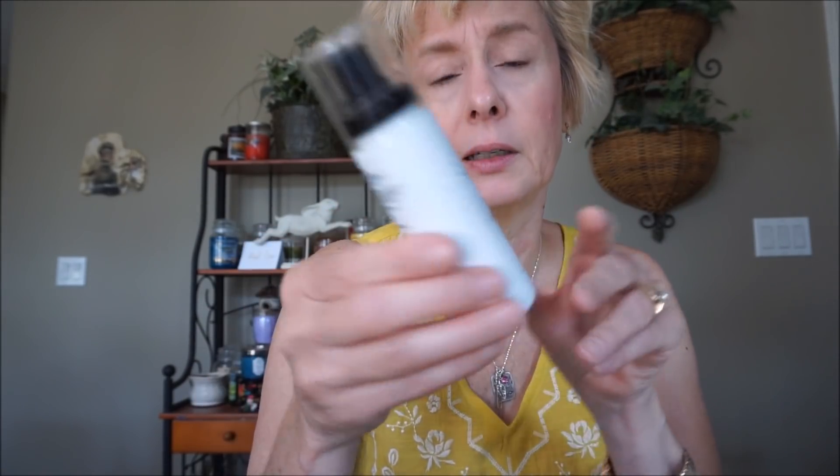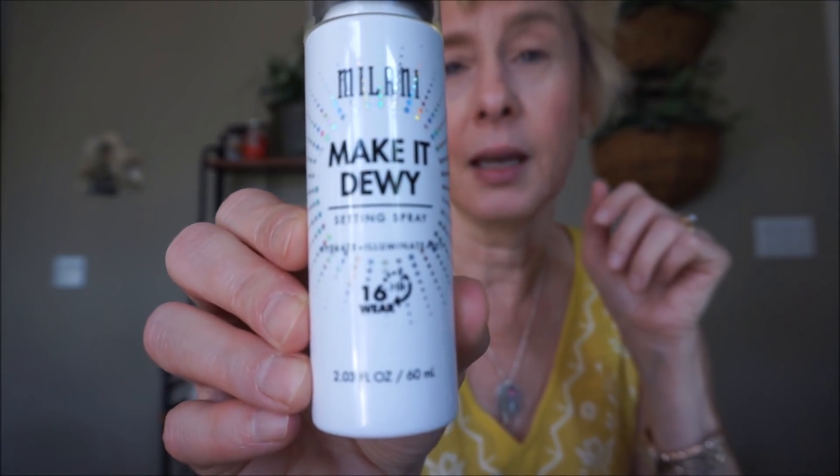I'm going to set everything with my Milani Make It Dewy setting spray. I really, really like Milani setting sprays — this has a nice fine mist and it smells yummy. Oh, I didn't bring my fan. I usually use a fan from Dollarama to dry it — it's much quicker and easier on the arms. It gives a nice glow — not a shimmer, not a glitter, just a beautiful glow to your skin.